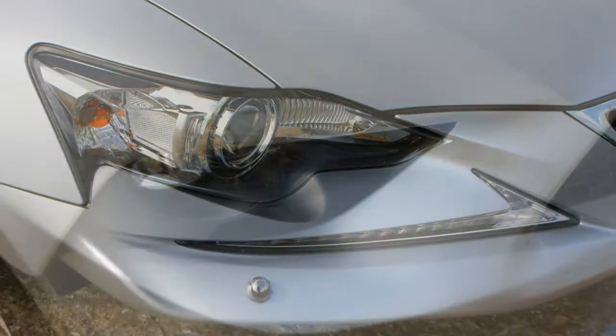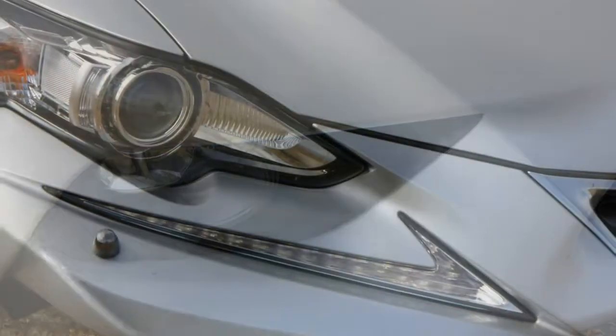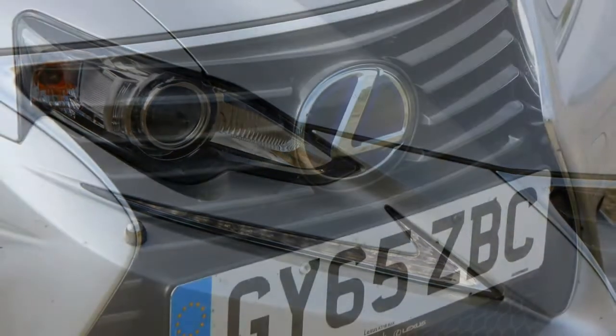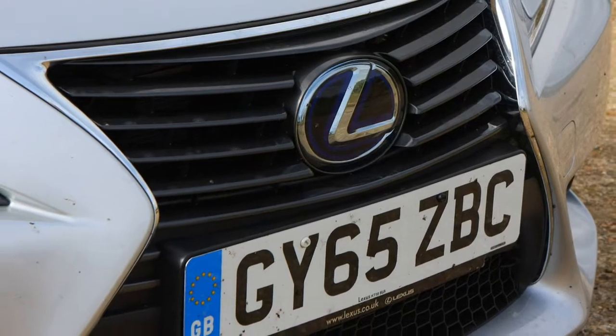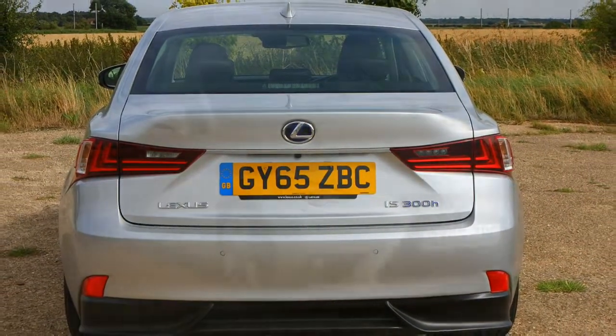June 2014: the range is fleshed out further with the launch of the IS 300h Executive Edition, sitting just above the entry-level SE. Standard features include a full leather interior and sat-nav, with 17-inch alloy wheels sprucing up the exterior.